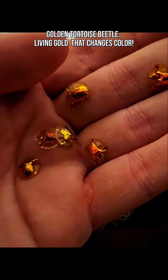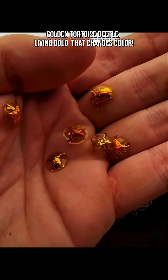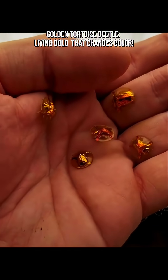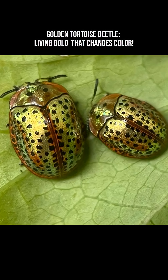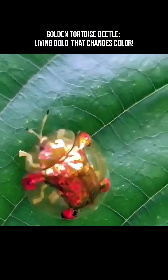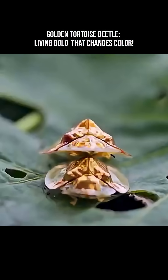Its domed, transparent shell makes it look like a miniature tortoise, hence the name. This armor helps protect it from predators. They live on plants like sweet potatoes and morning glories, munching gently as they roam around like mysterious golden coins.